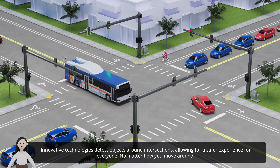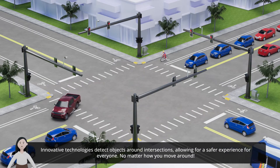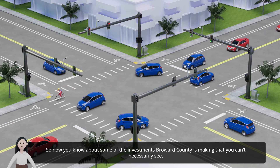Innovative technologies detect objects around intersections, allowing for a safer experience for everyone, no matter how you move around.